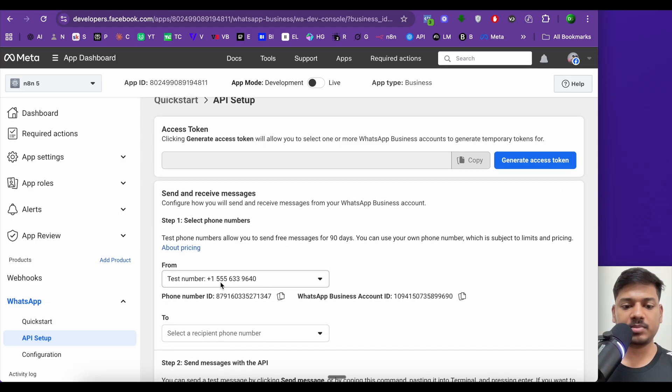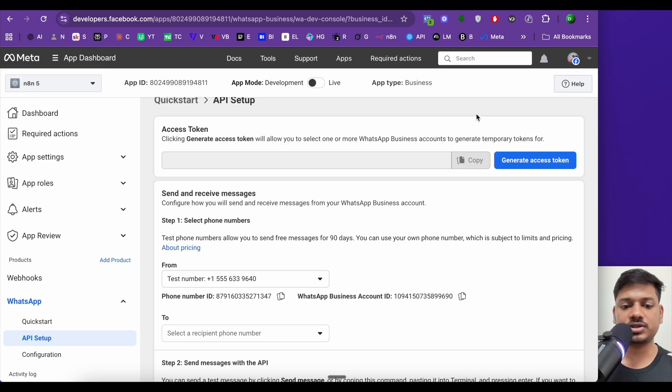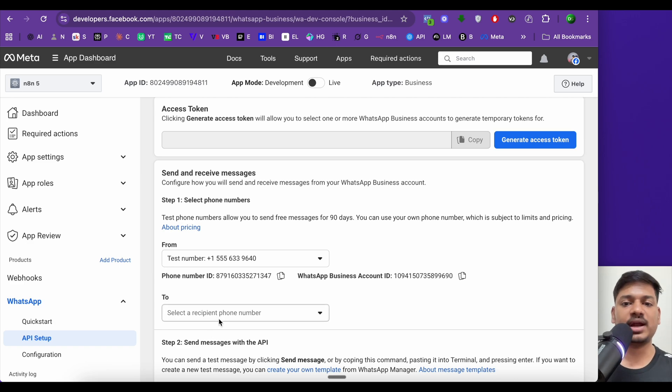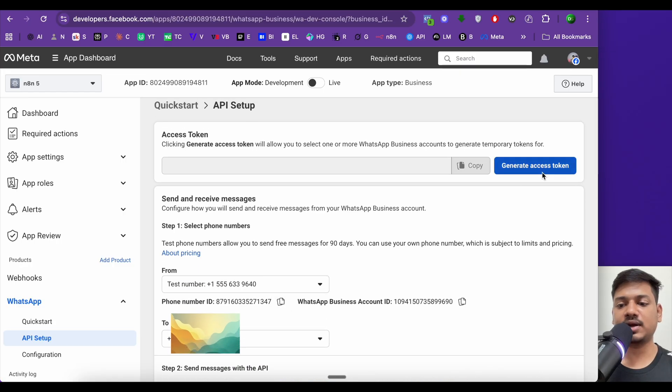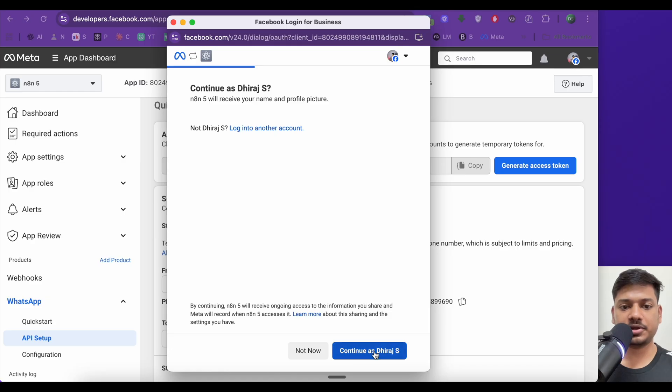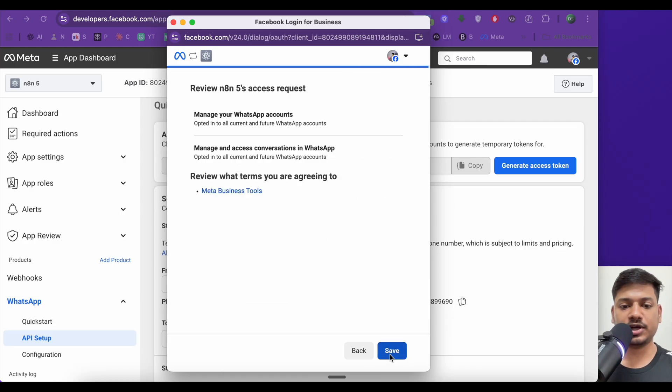On the API Setup page, we need to generate an access token. First, confirm the 'From' number — Facebook provides a test number by default. If you have a business account, you can add a custom number, but it may take one to two days to activate. For this video, I'll use the test number. I'll select my recipient phone number, click 'Generate Access Token', then opt in to all current and future WhatsApp accounts and click Save.